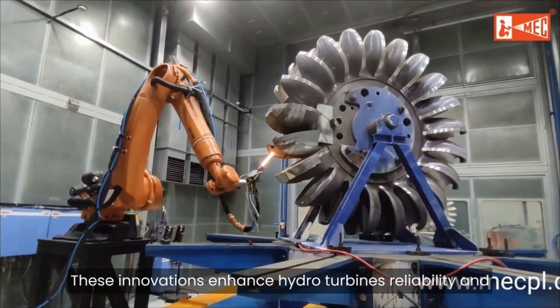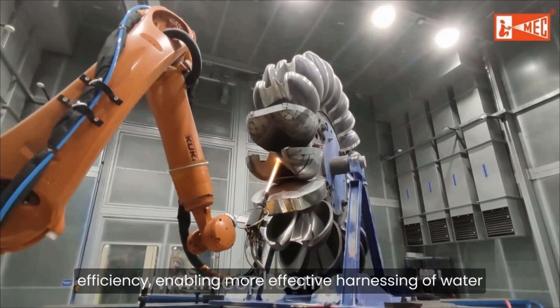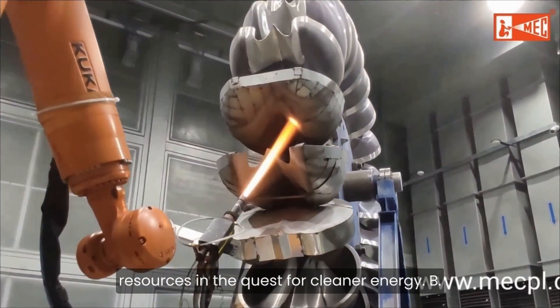These innovations enhance hydro-turbines' reliability and efficiency, enabling more effective harnessing of water resources in the quest for cleaner energy.